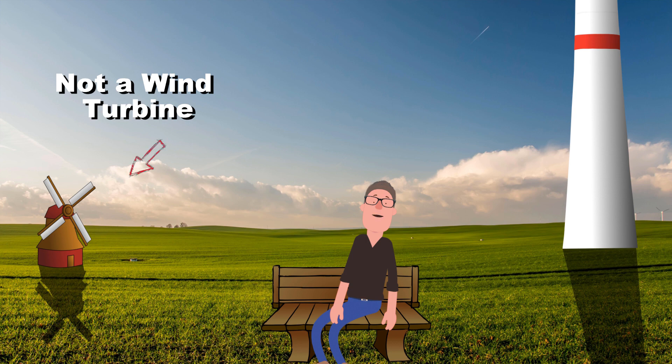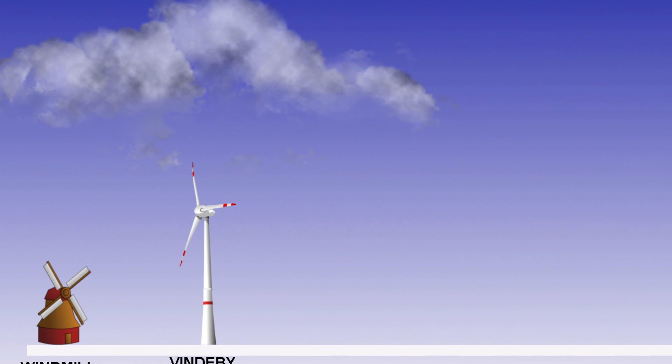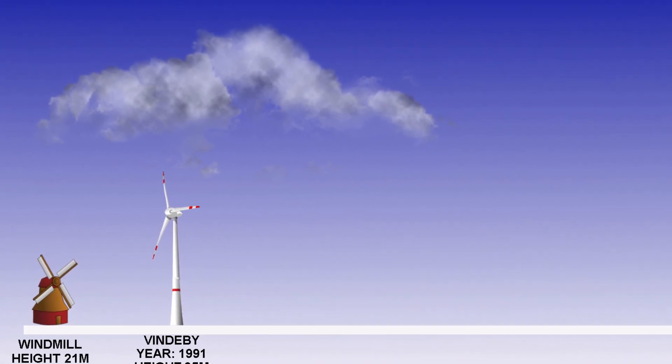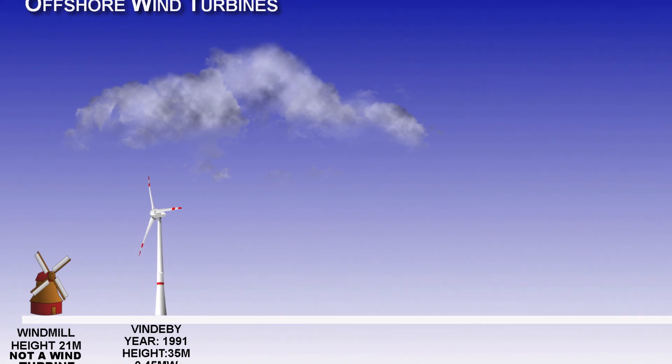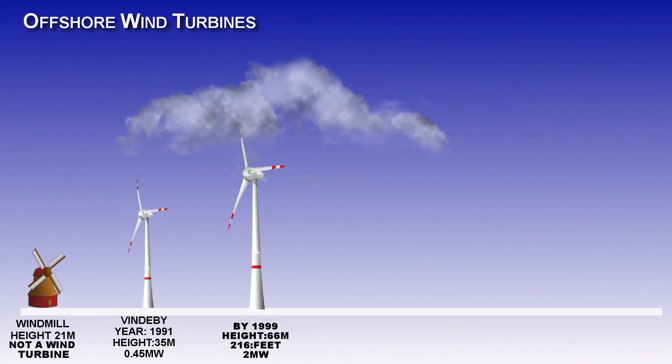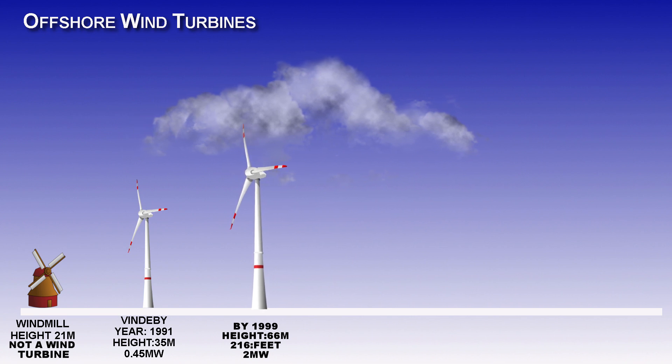So let's take a look at what size offshore wind turbines were 27 years ago. Back in 1991 offshore wind turbines stood at 35 meters and gave out 0.45 megawatts. By 1999 wind turbines stood at 66 meters and gave out 2 megawatts.